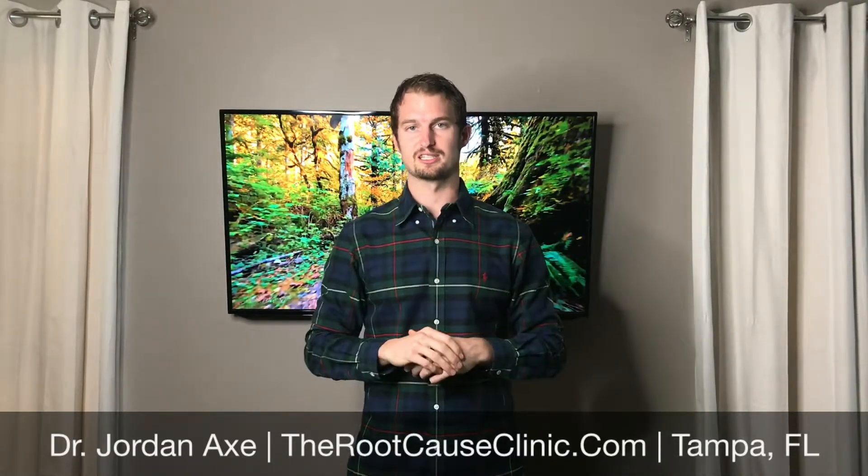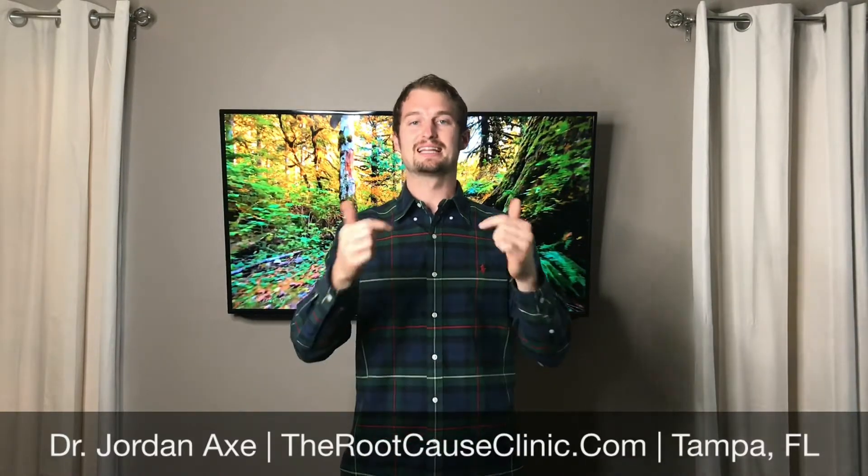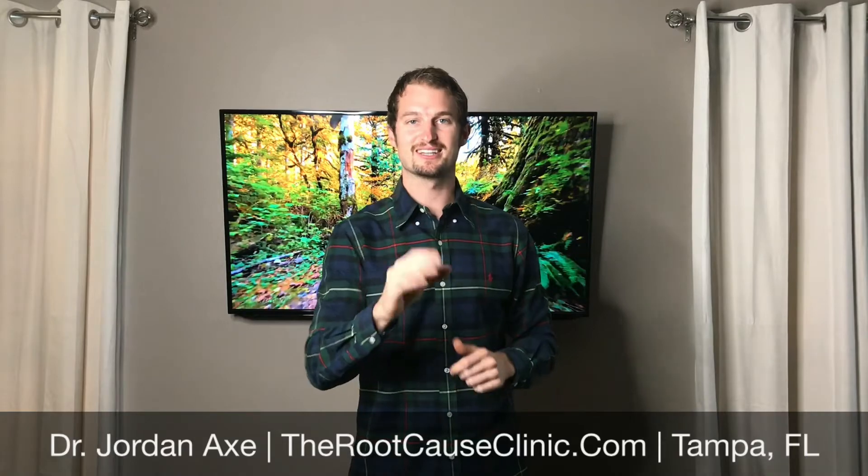So again, extremely powerful in reversing and curing these conditions. If you like this video, please share. If you want more information, click the link below and we'll see you on the next video.